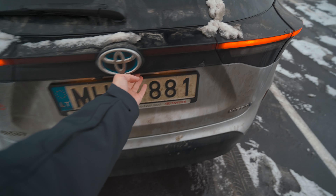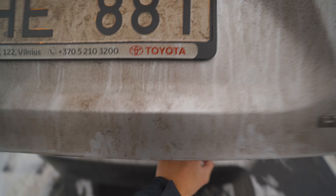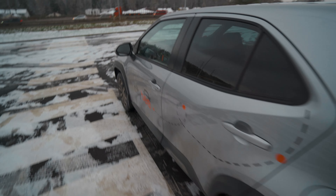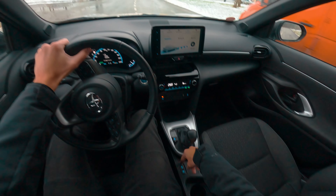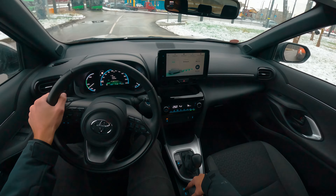We have a single cup holder spot in the rear door panel and no armrest. Of course, the rear seats do fold down — and that's pretty much it. Let's check the trunk: it's adequate space, it's reasonable, and it's not automated.